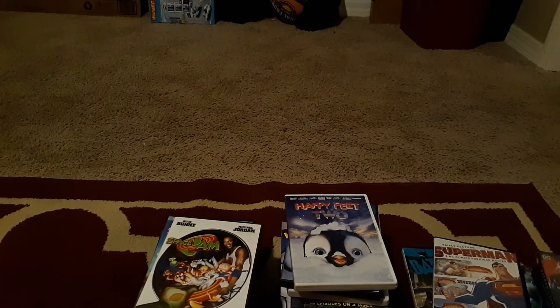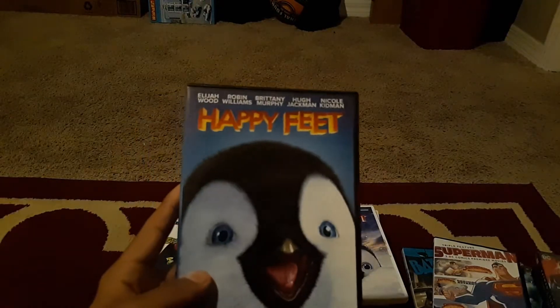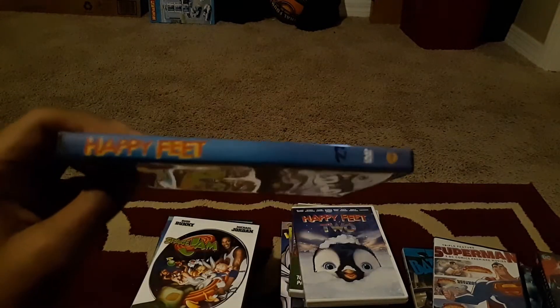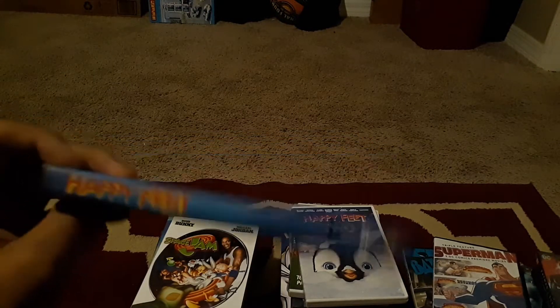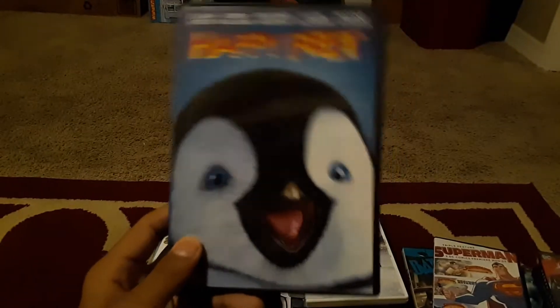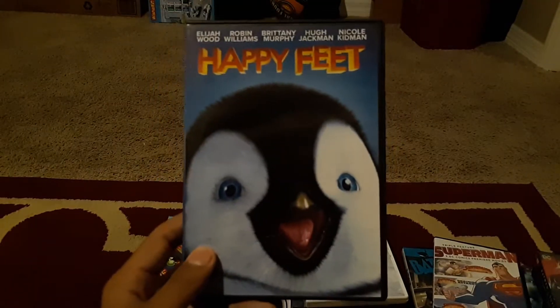Next we have Happy Feet — kind of messed up copy right here. The film's pretty good, I guess. I liked it as a kid but nowadays it kind of creeps me out, and there's not a lot of talking in it.